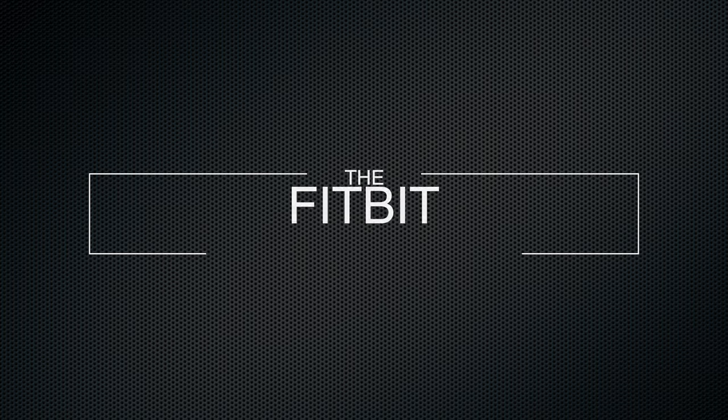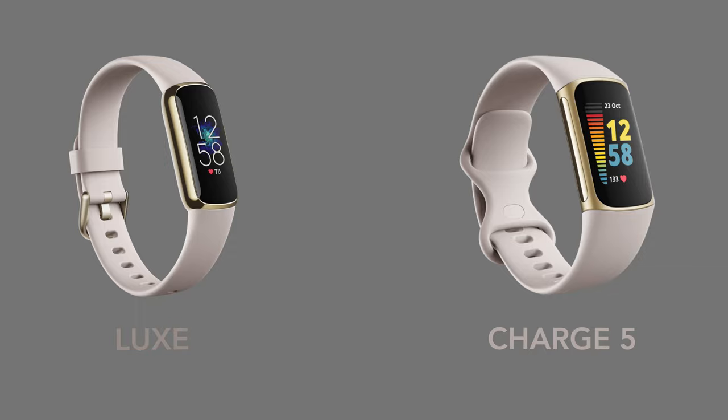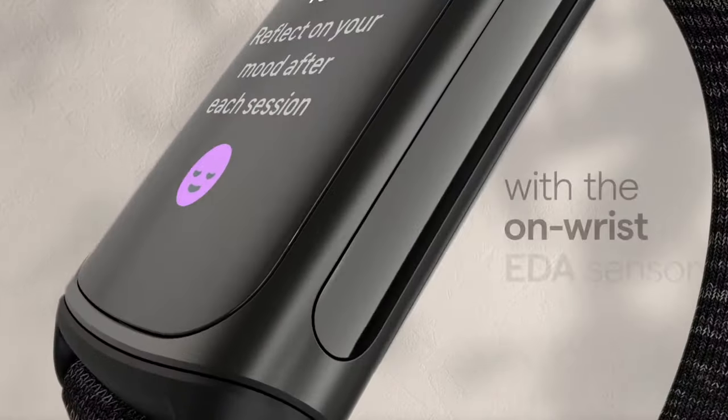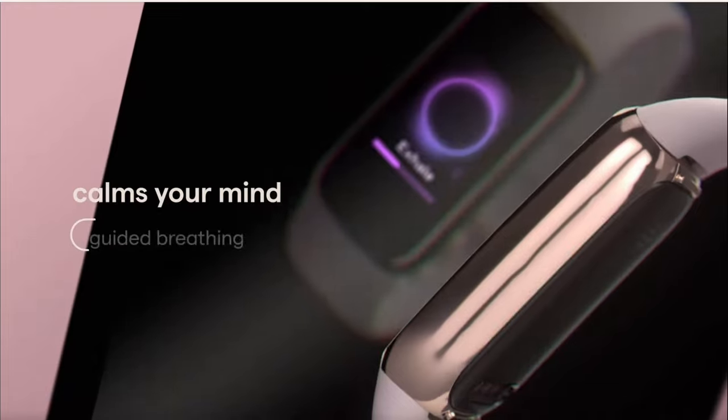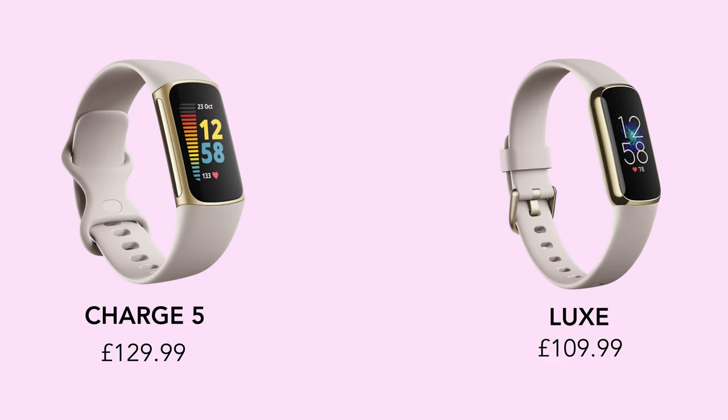Next, just over the £100 mark, is the Fitbit Luxe and the Charge 5. Both devices share the same base features, with the Charge 5 coming with a few extra features over the Luxe. The only feature the Luxe has over the Charge 5 is relaxed breathing sessions. The Charge 5 retails for £129.99 in the UK and $149.95 in the US; the Luxe is £109.99 and $129.95. All prices mentioned are official retail prices, so I'll leave a link below for the latest deals.